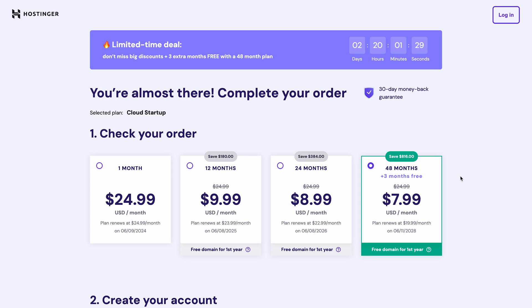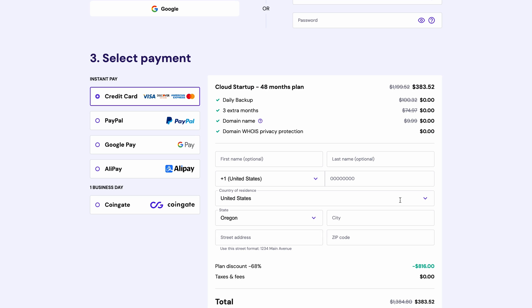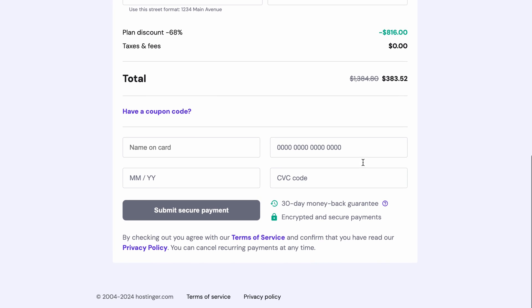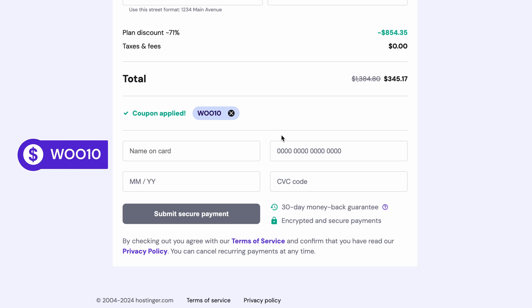When the checkout page opens, choose the subscription duration. Remember, the longer the term, the lower your monthly fee. And additionally, selecting a plan for one year or longer will get you a free domain name. Once you've chosen a desired duration, fill in your payment details.